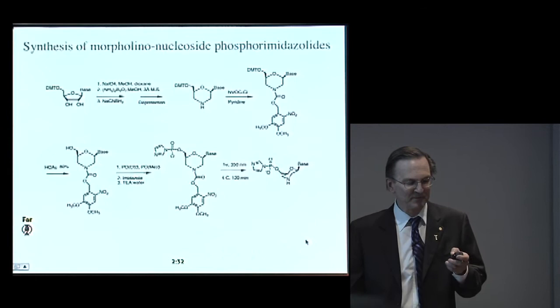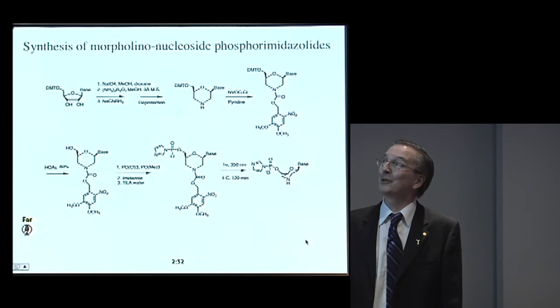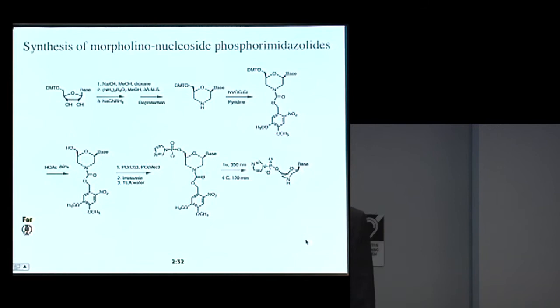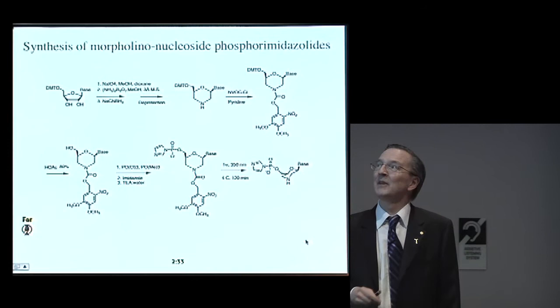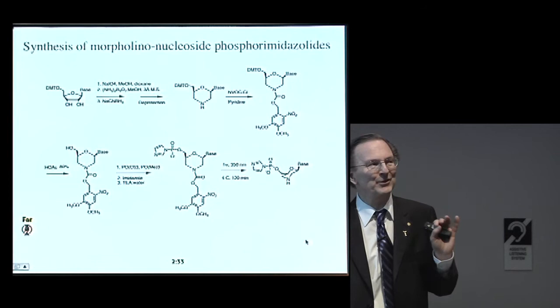The other one — the morpholino system — is very nice because it's synthetically extremely easy. You can just start with normal ribonucleotides, and in a one-pot reaction, oxidizing and then doing a reductive amination, you get the morpholino ring structure in very high yield, then put on a photolabile protecting group on the secondary amine. Then you can phosphorylate and activate, and remove this group. In a few simple steps you have the activated morpholino nucleosides. This work was done by Alonzo Ricardo and an undergraduate, Sam Bjork. We've just started to get the first experimental results using these conformationally constrained morpholino nucleosides, and it looks like they polymerize very efficiently on RNA templates.